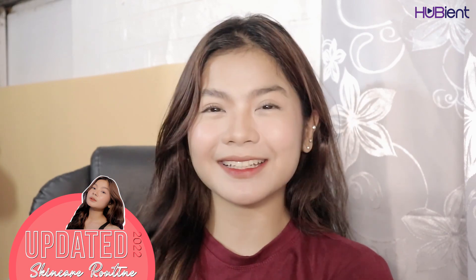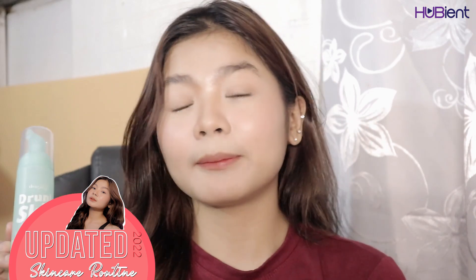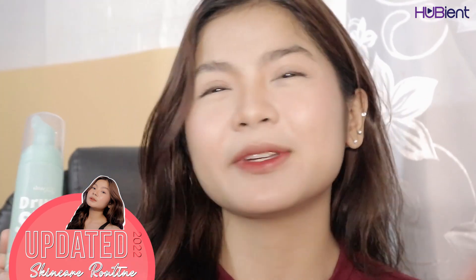So without further ado, let's just get started. Please excuse my bare face. I know you already saw my face without any makeup on, but I'm still pretty though.